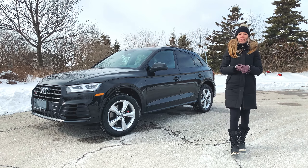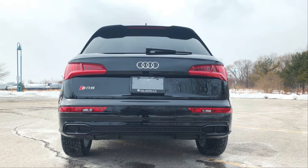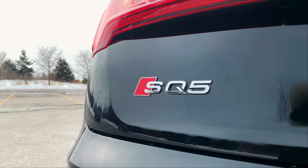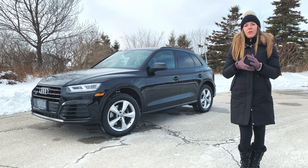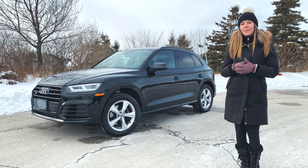Hey everyone, today we're here with Audi's 2020 SQ5. Today we have the progressive trim, but we're also going to be taking a look at some of the Technic features as well. The SQ5 is considered the sport-themed version of the Q5. Although this isn't as fast as some of its rivals, this is still extremely comfortable and fun to drive. Let's go check it out.